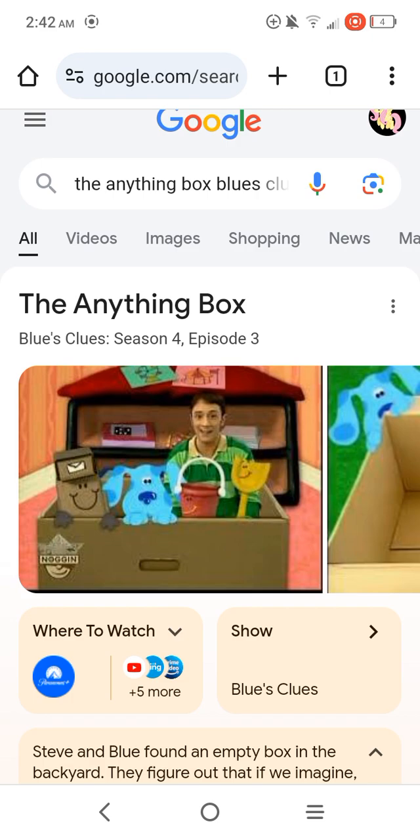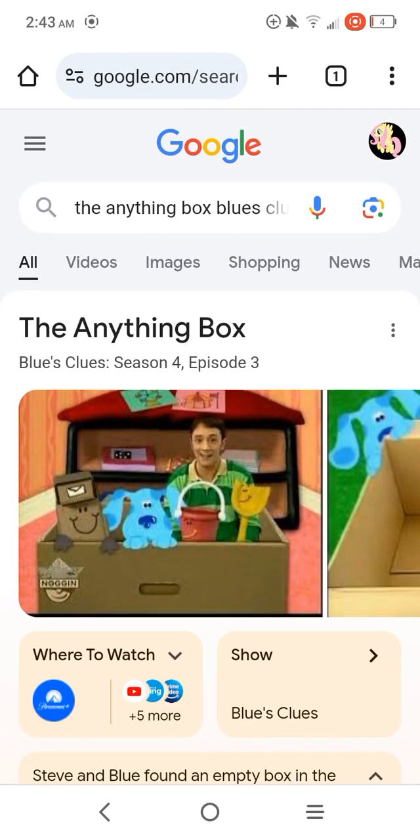The three Blue's Clues in this episode are wheels, tracks, and a line that goes up and down — that is called a wavy line.